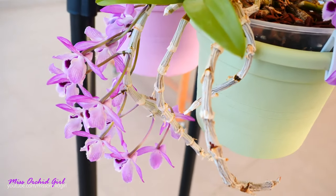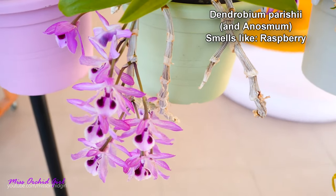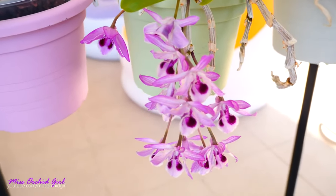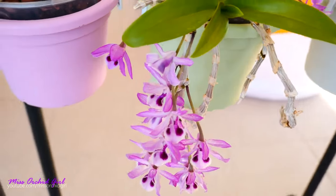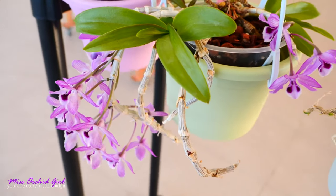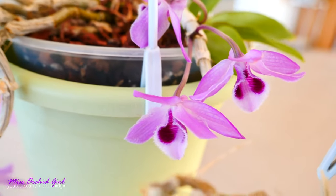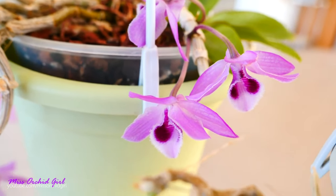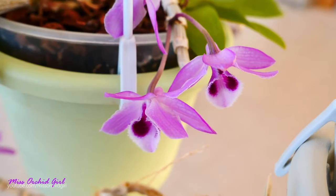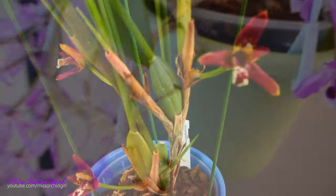If lemons and citrus are not your thing, maybe some forest fruit — yes, we do have orchids that smell like raspberry, and not just one. The Dendrobium parishii and also the Dendrobium anosmum are known to smell like raspberries, and the vast majority of people absolutely adore the fragrance. They're very similar to each other — the parishii tends to remain smaller with smaller flowers, while the anosmum has bigger flowers and grows longer canes, about a meter or more.